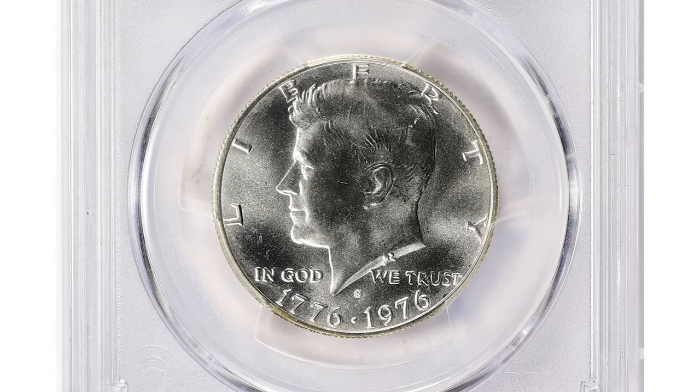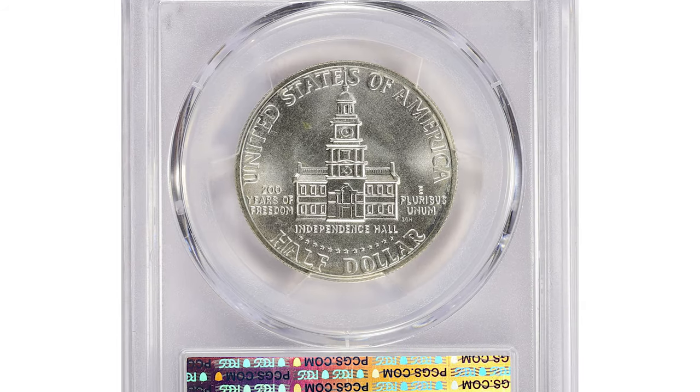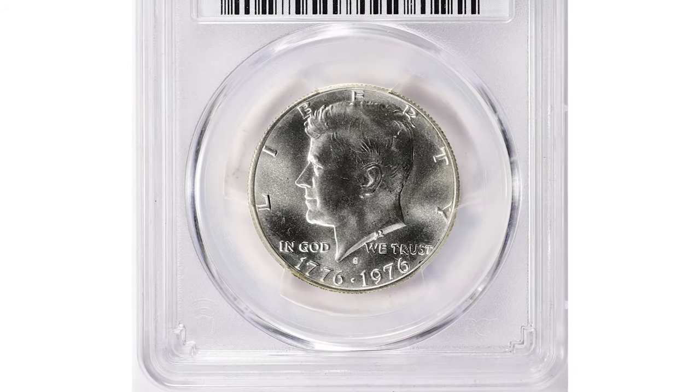This mesmerizing specimen ended up selling for $70,312.50 including buyer's fee at Great Collections auction. Moving on to this 1976-S Kennedy half dollar struck on a silver planchet, graded in mint state 69 by PCGS.